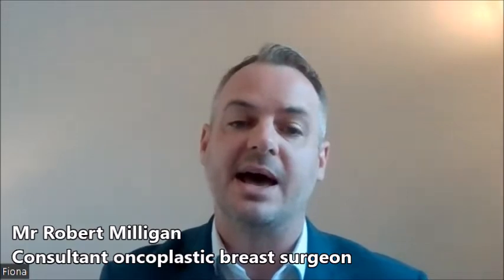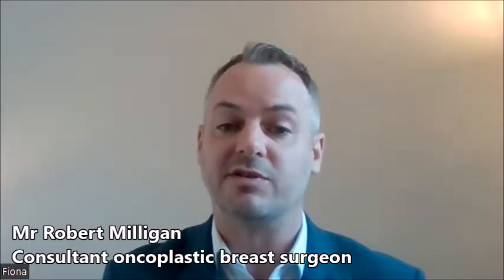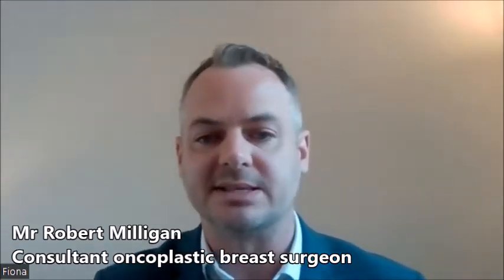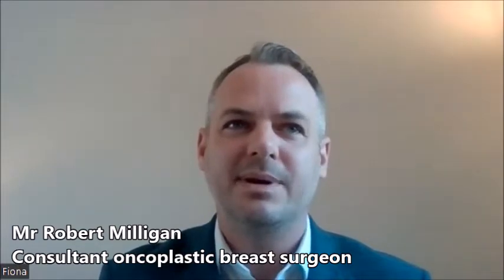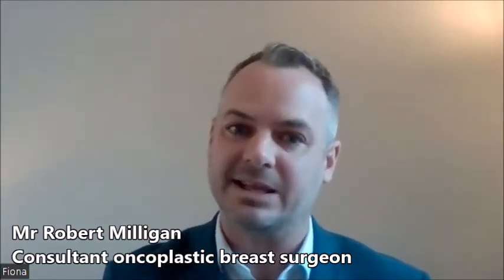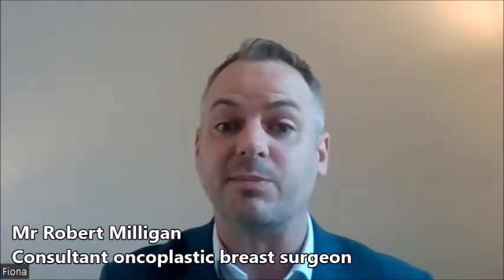When they attend clinic, they'll be assessed by a consultant breast surgeon with a history and then a clinical examination. It's important to have clothes on that you can remove the top half easily and take the bra off so both breasts and both armpits can be fully examined. It's recommended that moisturizers and deodorants are not used prior to an appointment because they can disrupt some of the views on mammograms. Psychologically, knowing they could be told there's an abnormality, it's often useful to bring someone along to the clinic for support.